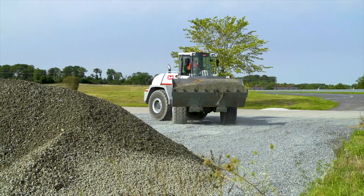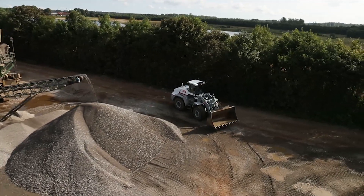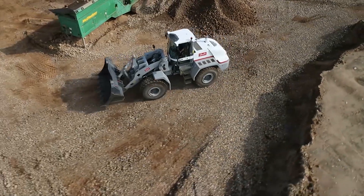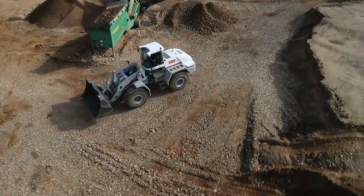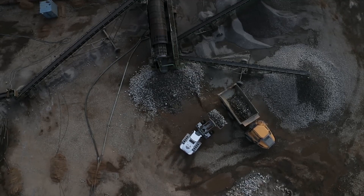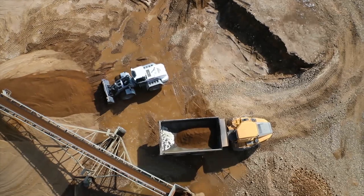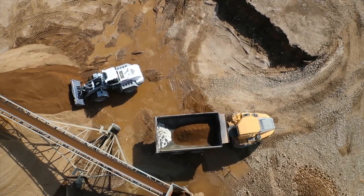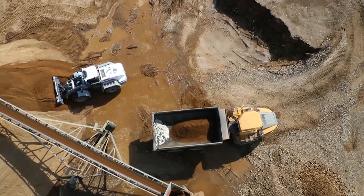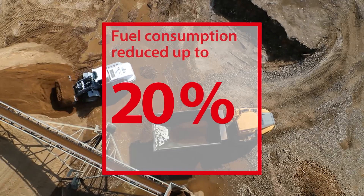Decoupling the travel speed from the engine speed also means you can operate attachments at a faster rate, all while maintaining a consistent travel speed. This allows for a higher level of flexibility and usefulness on the work site. For a typical V-shaped truck loading operation, combining high-efficiency hydrostatic products with reduced engine operating speeds can have a major impact. When compared to a typical torque converter transmission system, our solution can support up to a 20% reduction in fuel consumption.